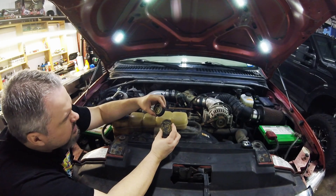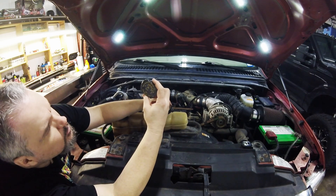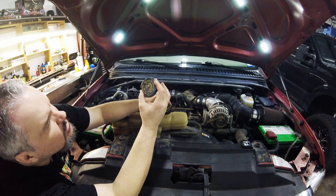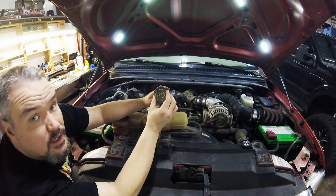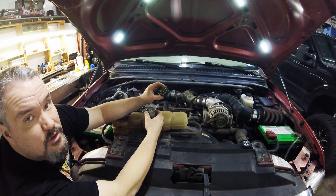Something else we're going to do today is swap out the oil cap. You can see the previous resident had been chewing on it pretty hard. There are some cracks and whatnot, so we're going to go ahead and put a new one on, make it feel a little better.